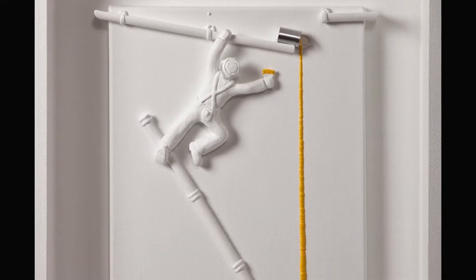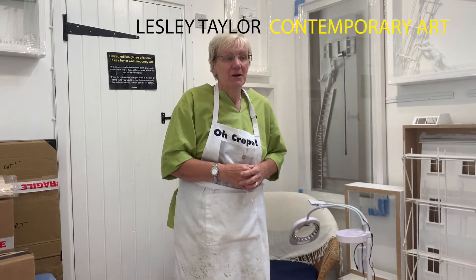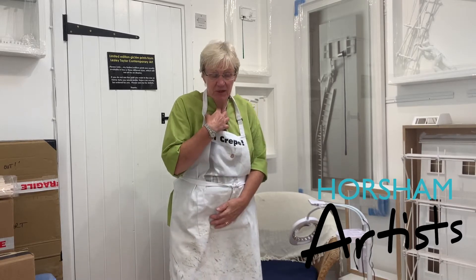Hi, I'm Martin Parsons. Lesley Taylor has kindly invited me to her studio to talk about what's new this season. Hello, I'm Lesley Taylor. I'm a three-dimensional artist based here in Warnham in West Sussex. I specialise in the production of three-dimensional pieces like you see here, always brilliant white with a splash of colour. I like to think it's just because the splashes of colour are what make people smile.